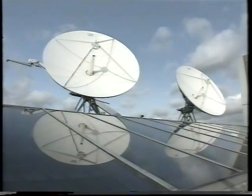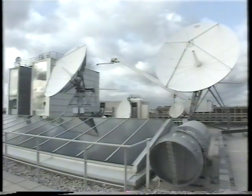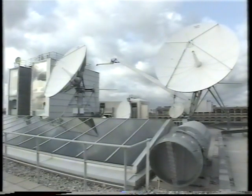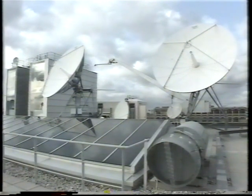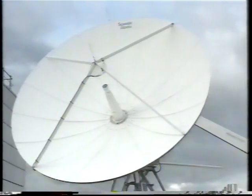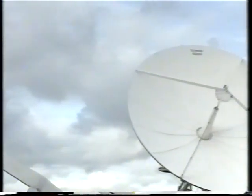The two larger antennas, 6.1 metres in diameter, are used for transmitting and receiving television pictures and audio. These fully steerable dishes are operated independently. Two channels can be simultaneously transmitted and received on each antenna, which gives us a total capability of uplinking and receiving eight television channels at any one time.